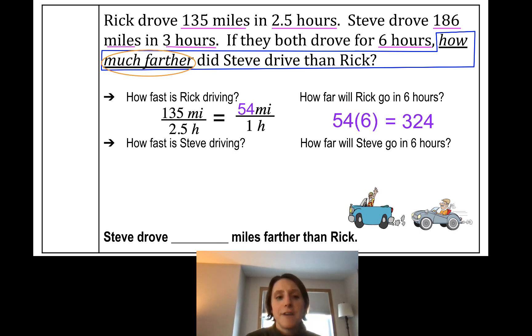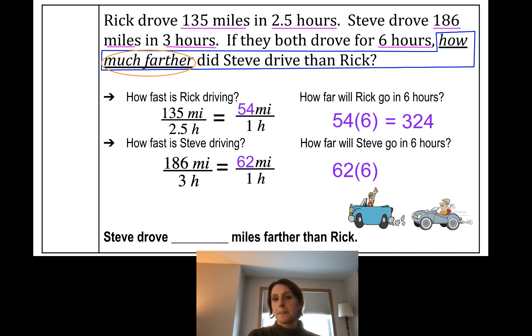Now let's do the same with Steve's information. His rate is 186 miles in three hours. Find his unit rate: divide by 3. Take 186 divided by 3 — that's 62 miles per hour. How far will Steve go in six hours? 62 times 6 is 372 miles. But we're not done — it asks how much farther did Steve drive than Rick? That means subtraction: 372 minus 324 equals 48. So Steve drove 48 miles farther than Rick.